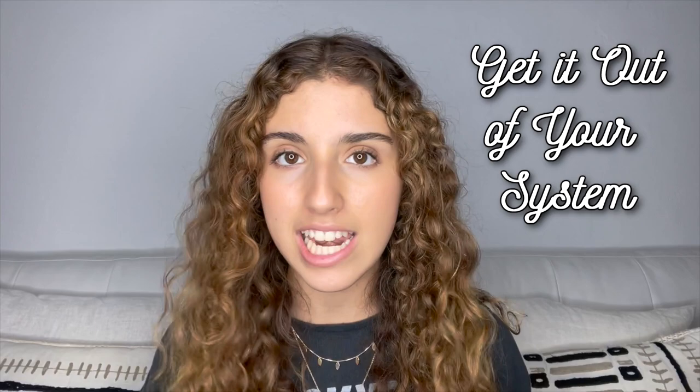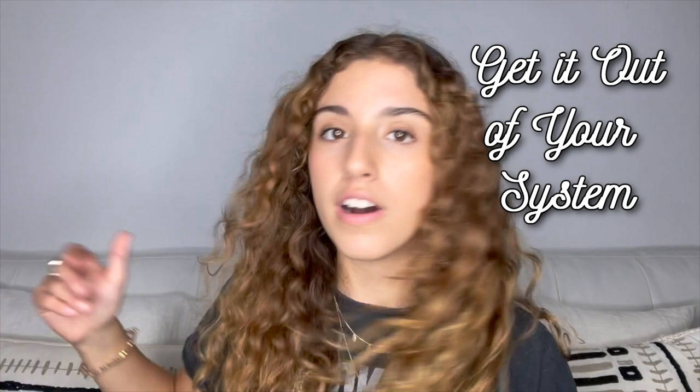Number thirteen: get it out of your system. We use this phrase when you've wanted to do something for a very long time and don't want to postpone it any longer. For example: I've been mad at Trufa for a very long time, so I decided to tell her — I had to get it out of my system. By the way, Trufa is right here sleeping — my baby.